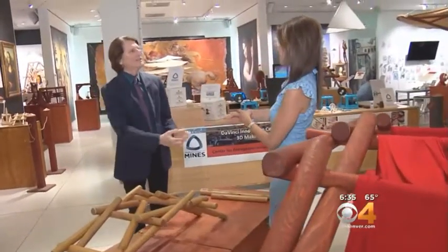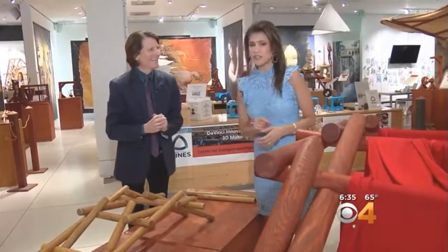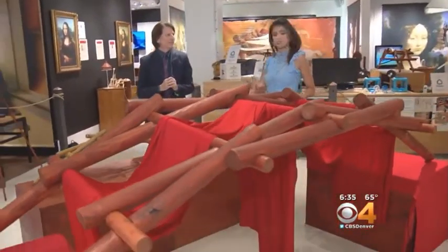Joining me now is one of the curators, Mark Rogers. Thank you so much for coming by today. We get to walk in his shoes, and I know this is one of DaVinci's most famous creations. What are we looking at?